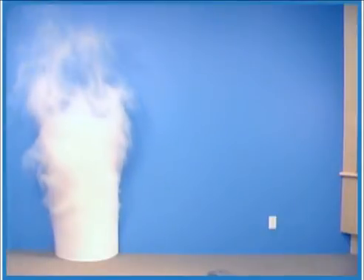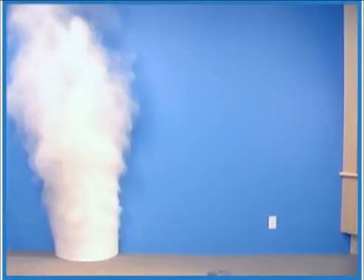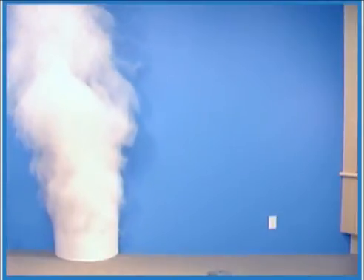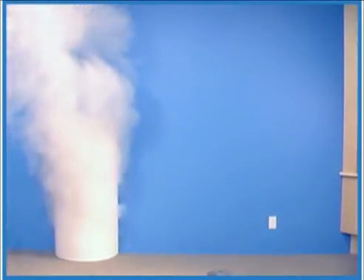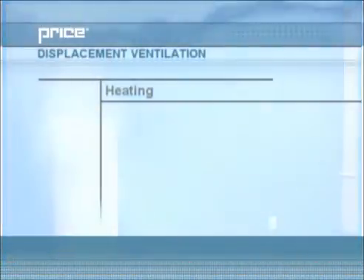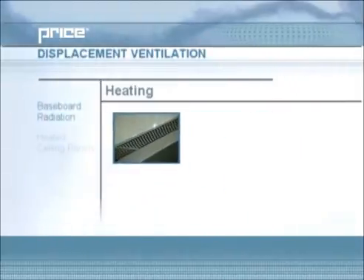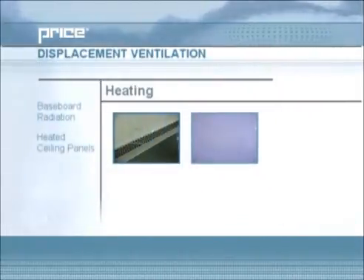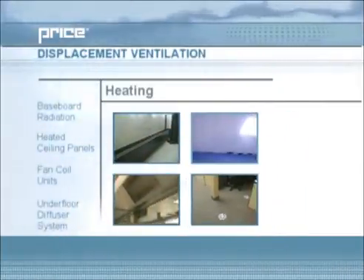Heating a room with warm air from a displacement ventilation diffuser is usually not recommended, as warm supply air will rise without moving very far into the space, due to the same forces that helped us in cooling. For this reason, secondary heating sources are used in conjunction with displacement ventilation. Four effective methods of heating in combination with displacement ventilation are baseboard radiation, heated ceiling panels, fan coil units, or a Price underfloor diffuser system.